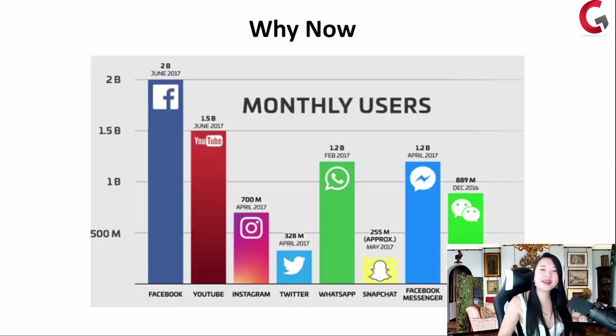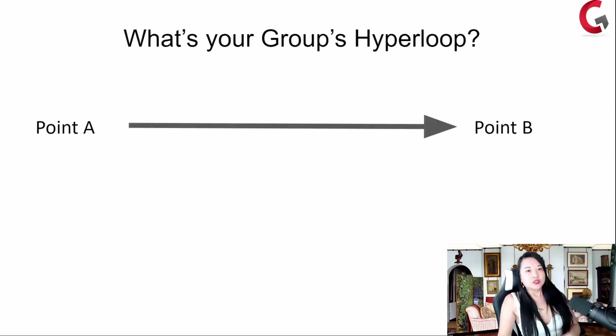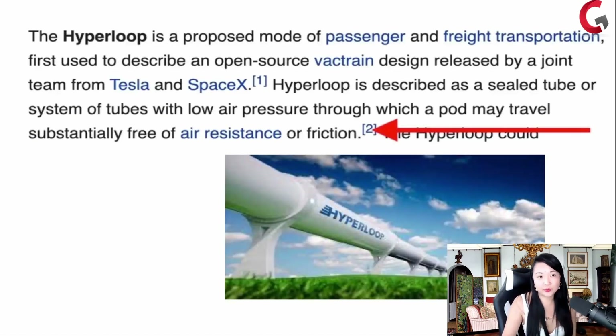One automated group — why now? Because over 2 billion active monthly users are on Facebook as of 2017, and it's now 2021. The old way is people see groups as: I need to nurture my community for a long time, can't ask them for anything because no one has money. The new way is taking your people from point A to point B using what I call the hyperloop method. A hyperloop is a pod traveling from point A to point B, substantially free of air resistance or friction.